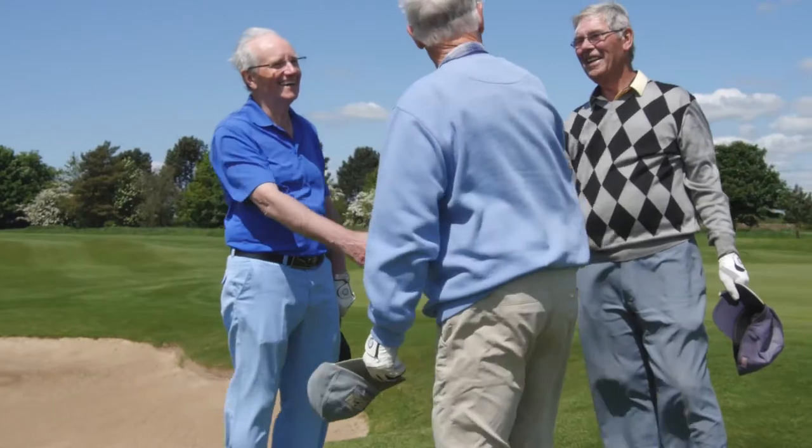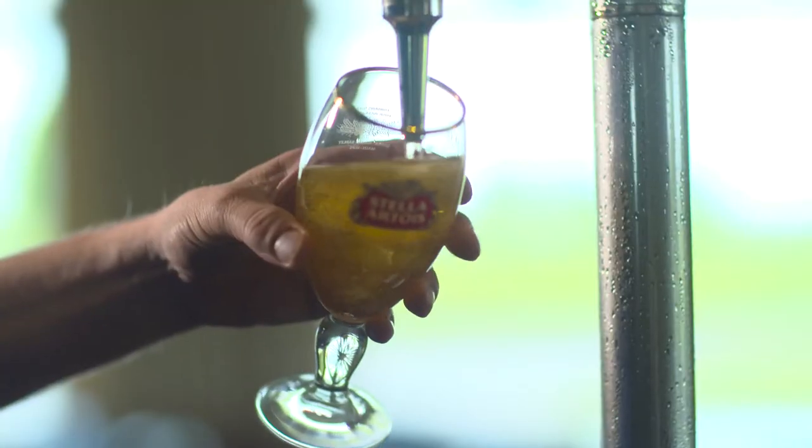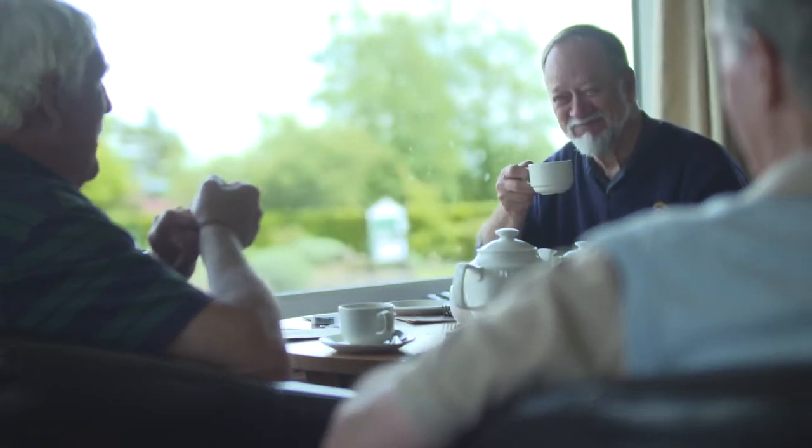Having played 18 holes, it's time to relax in the bar where you can enjoy a drink and food from our bar menu. Great value society golf packages which combine green fee and meal are also available.